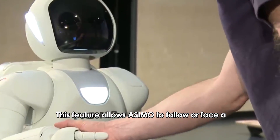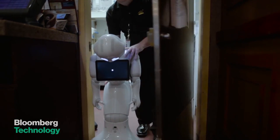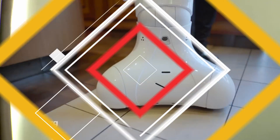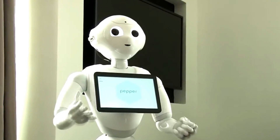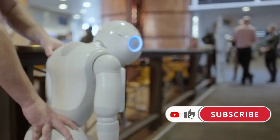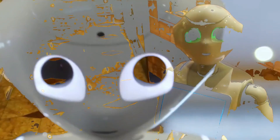This feature allows ASIMO to follow or face a person when approached. Number four: Pepper. Pepper is a semi-humanoid robot manufactured by SoftBank Robotics, designed with the ability to read emotions. It was introduced in Japan in June 2014.